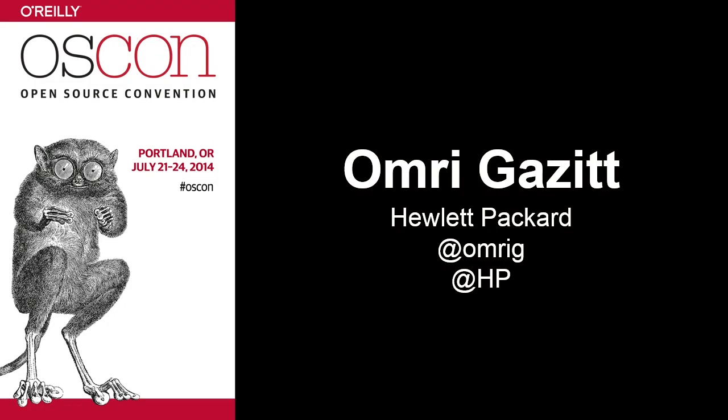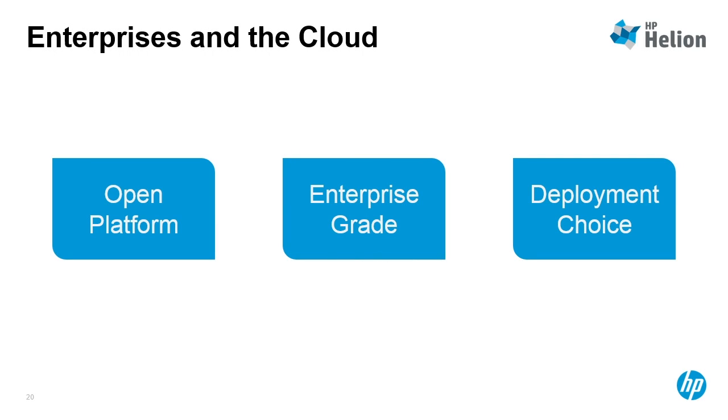Good morning, everyone. I'm going to spend the next few minutes talking about how we can all work together to bring the open cloud to the enterprise. HP's business is the enterprise, and when we ask our customers what they like about the cloud, they talk about the agility and lower TCO benefits that they get from having elastic infrastructure available at their fingertips.